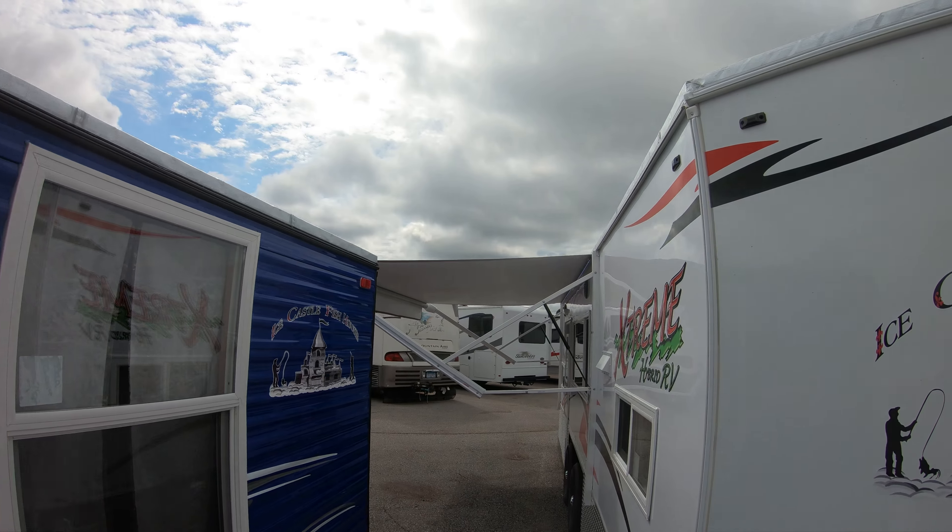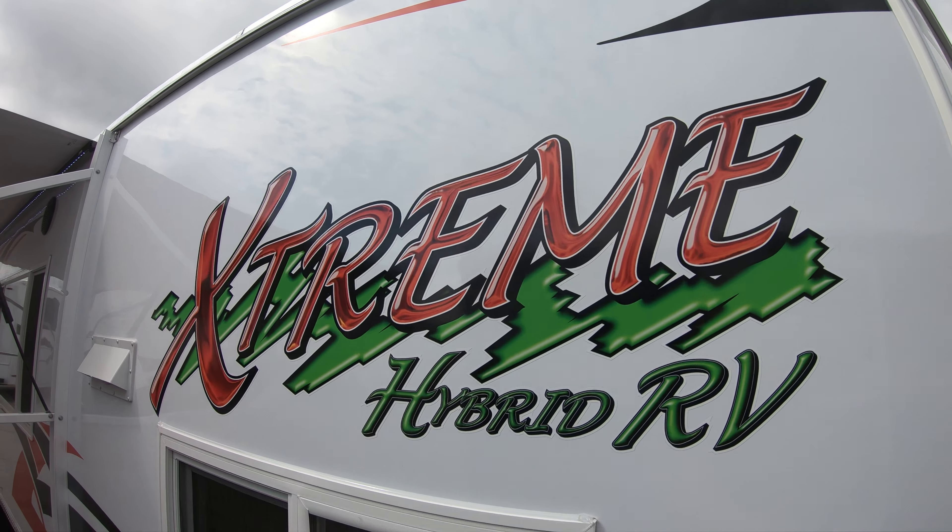Come around the front here and you'll see this nice big awning that we have. Awesome graphics.